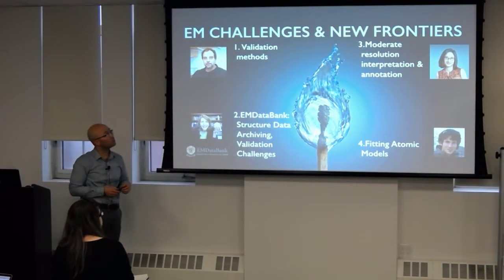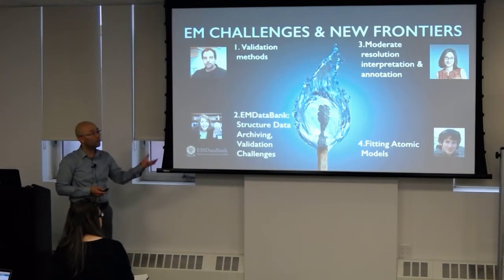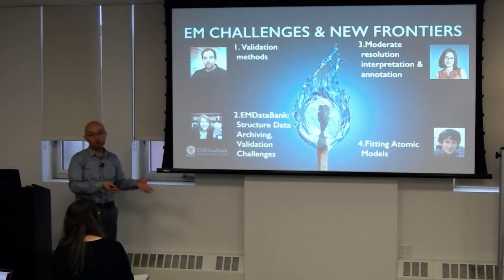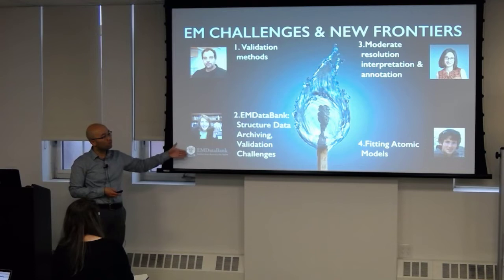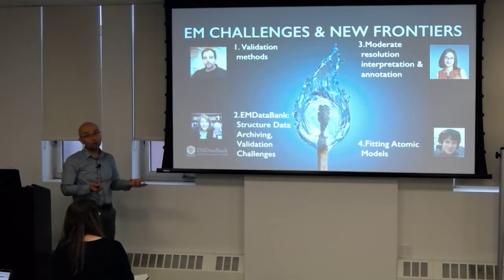After that we'll get into new frontiers — this is quite fluid. Validation is a large topic: how do you know you have a reconstruction that's useful? Tom from Rockefeller will talk on validation methods, followed by Kathy Lawson from the EMDB talking about that resource. Just like the PDB where you deposit structures, there's now the EMDataBank with all these EM structures. How do you use that resource given that validation methods have changed over time? How much can you just download and trust it, and how much interpretation do you have to do?